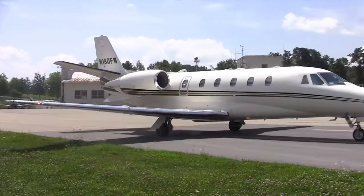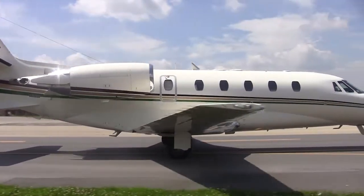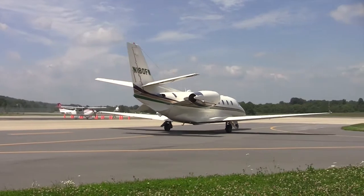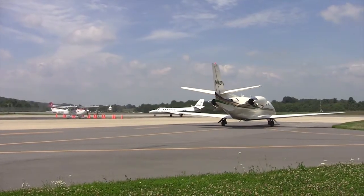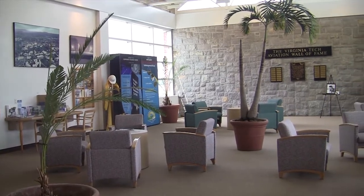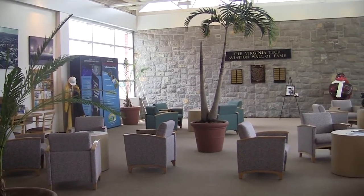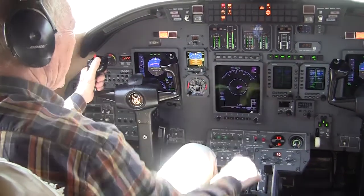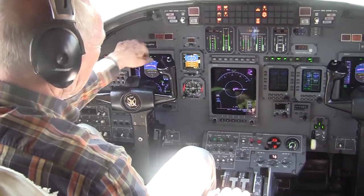The mission of Air Transportation Services is to provide safe, professional, and responsive airlift for the University President, his senior staff, and other authorized officials and guests in support of the University's mission and goals. We operate within a high-visibility, high-risk, and high-impact environment.